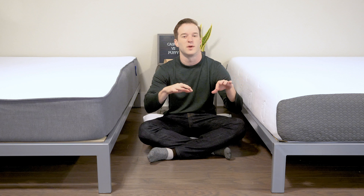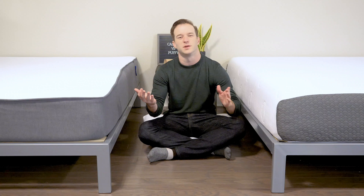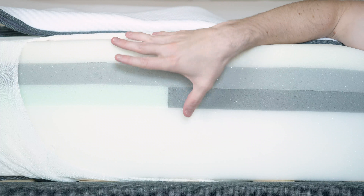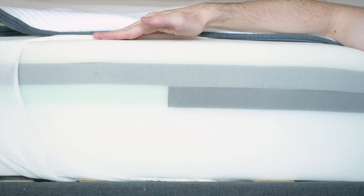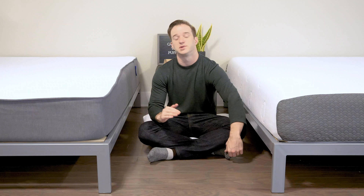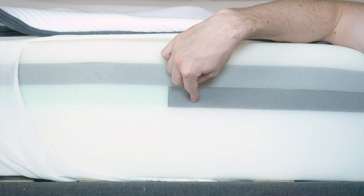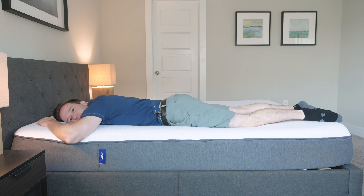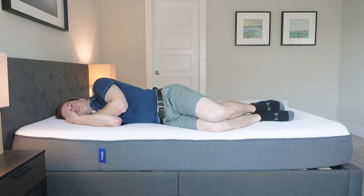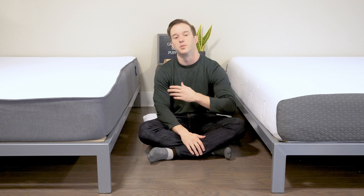With the Puffy you sleep in the mattress, whereas with the Casper you're more asleep on top of it. Moving on to the Casper: it has four layers — a soft latex-like layer, then a memory foam layer, then a transition layer, then a base layer. The transition layer is zoned: it's a little bit firmer in the middle. If you're sleeping on your back or stomach, it's going to be a little bit more supportive. If you sleep on your side, it's going to be softer underneath your shoulder to give you a little bit more pressure relief.